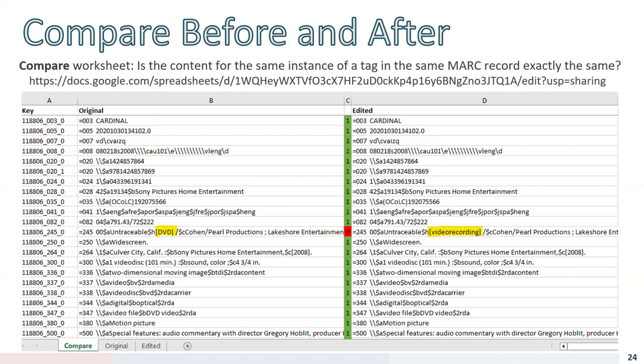One way to compare before and after your changes is to use software like Beyond Compare, which shows two files side by side highlighting the changes. I also built a process using Excel that lets you cut and paste the text content of the .mrk file before and after edits and compare the two to see exactly what was done, to look for unintended consequences. I'm going to post a link in the chat to a Google Doc where you can copy it and use it for comparing before and after edits in MARC files.